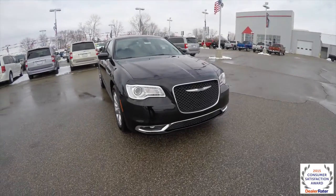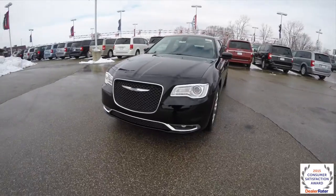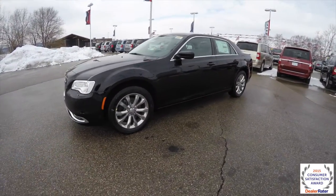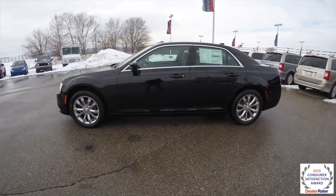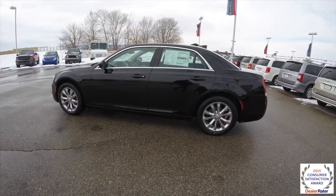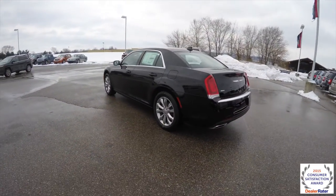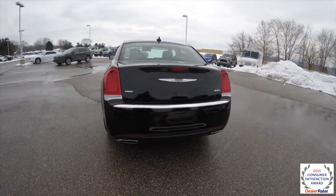Hello everyone, today we're going to take a quick walk around and look at this brand new, newly redesigned 2015 Chrysler 300 Limited. This is an all-wheel drive model, it's in black clear coat, it has a black leather interior, and it's powered by a 3.6 liter Pentastar V6 engine with an 8-speed automatic transmission.